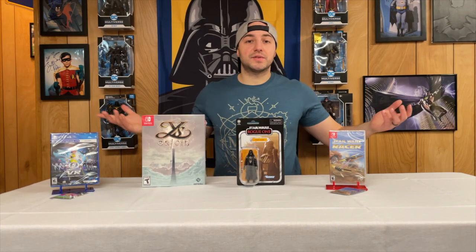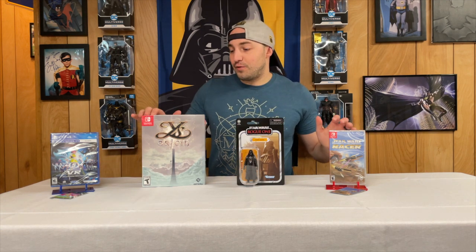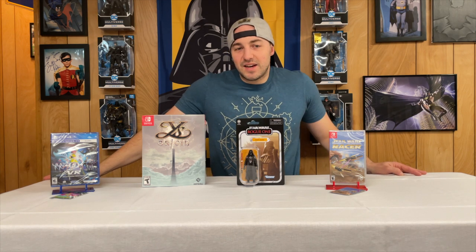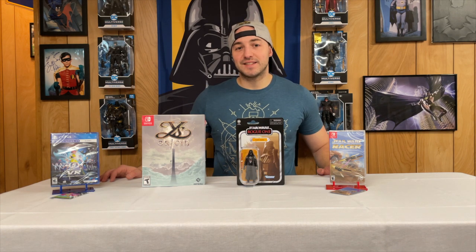Alright guys, that was my unboxing haul. I'm really excited to start playing some of these games. Star Wars Racer I played back in the day on N64 but I'm excited to have it on the go on Switch. Ys Origins — let me know how that game is, did you guys play it and like it? And has anyone played Space Channel 5 VR yet? Also, who here loved Darth Vader in Rogue One — especially that last scene? This figure represents all that badassness he showed. Let me know what you guys think, hit that like button, hit that subscribe button for more content coming soon — Batkerm out!